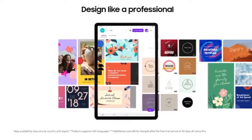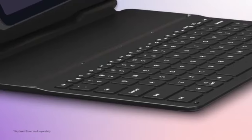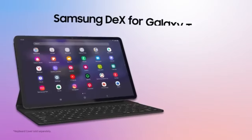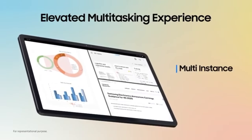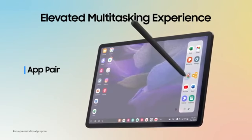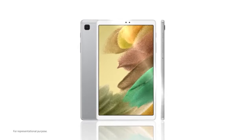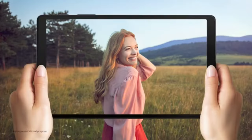The screen on the Tab A7 Lite has an unusual 5:3 aspect ratio and 1340x800 pixels of resolution. It is small at 8.7 inches in size, but still fair for its low price range. Speakers are good and ergonomically placed on both sides so that you do not cover them with your hands as you watch video on the colorful screen. The 3 GB and 4 GB of RAM options match up to most laptops, but the processor will be a little slow on complex tasks because it uses an older MediaTek Helio P22T processor. Generally, most features are okay for a budget pick, but might prove insufficient if you need it for complex tasks.